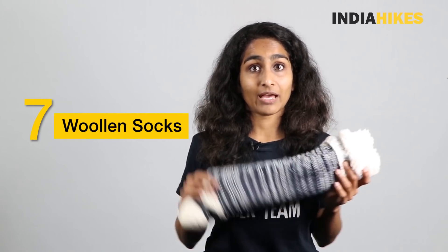Moving on from hands to feet, I'm going to talk about socks. Along with your regular polyester socks for trekking, I also want you to have a pair of woolen socks — but only for when you're sleeping. Right before you get into your sleeping bag, put these on and make sure you remove your polyester socks first. The reason is that polyester socks tend to get really wet when trekking in snow, and no matter how waterproof your shoes are, you may get a little wet. These woolen socks will be a lifesaver and keep you warm throughout the night.